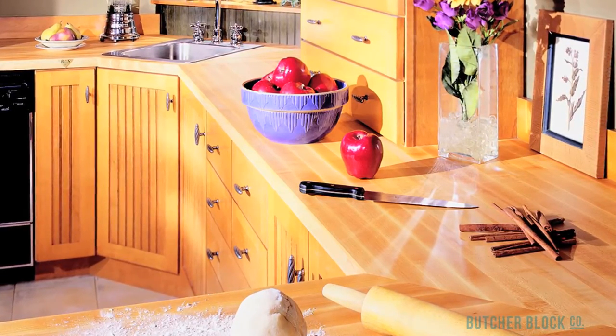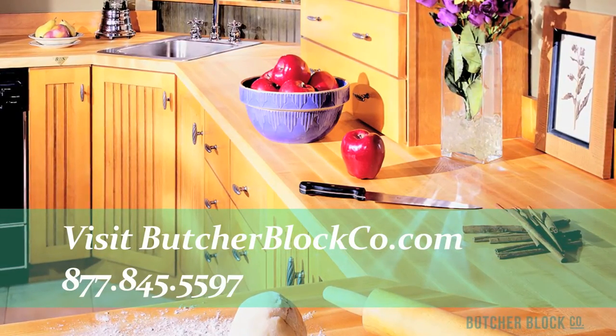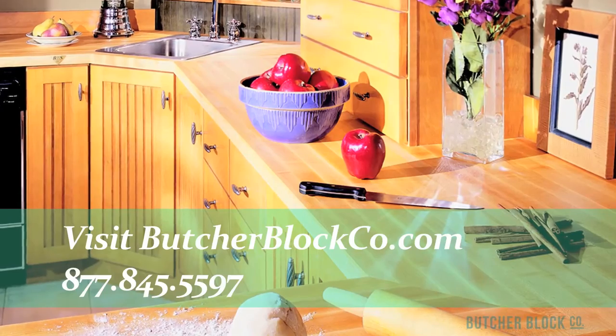The experts at ButcherBlock Co. can help. Visit ButcherBlockCo.com or call toll-free 877-845-5597.